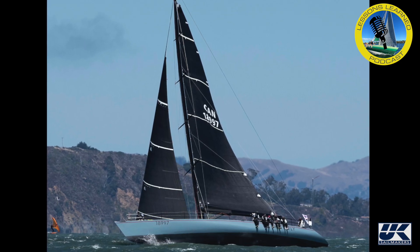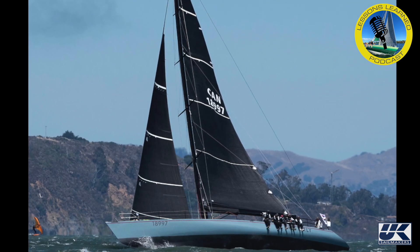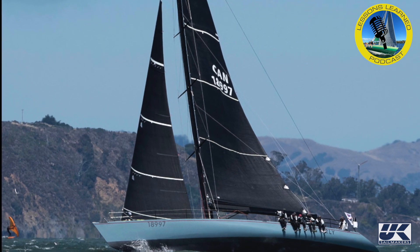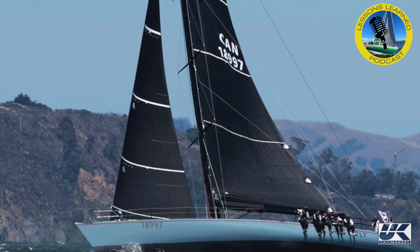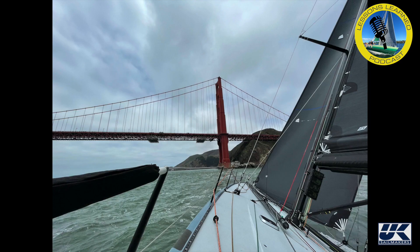We started the race with full main and a number four jib. We've got a really good number four — a fairly recent update to the boat. It works really well through the range in fairly flat water. We were also going out fairly early in the ebb, so the swell wasn't really built up outside the bay. I was able to use the number four and sail with that fairly downwind even as we came out the gate.